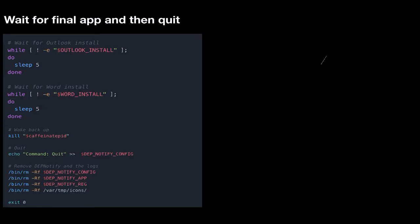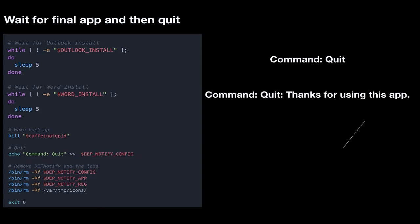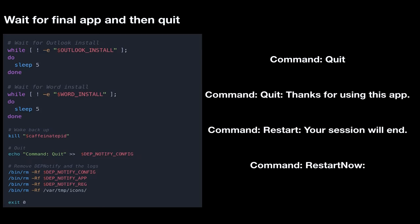Before DEP Notify quits, these are your four different options for quitting: you can do a command quit, which quits right away no questions asked. You can do a command quit with a 'thanks for using the app' message where they click OK or quit. Command restart — your session will restart, they have to click OK. Or command restart now — you don't care, you're just going to restart them now and they have no choice. Some of you admins are smiling because you like that — you like to be able to just restart.